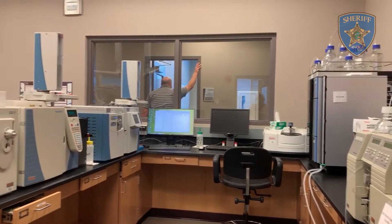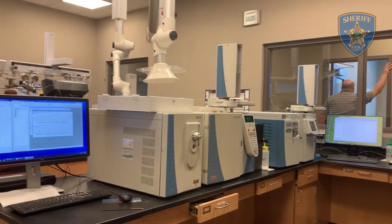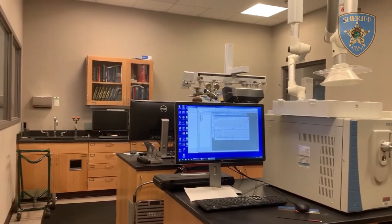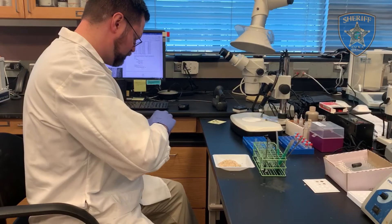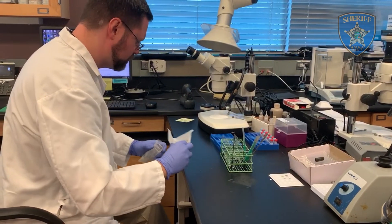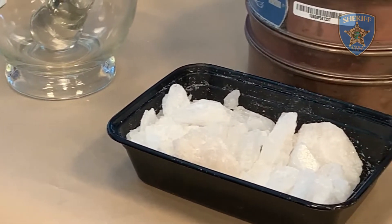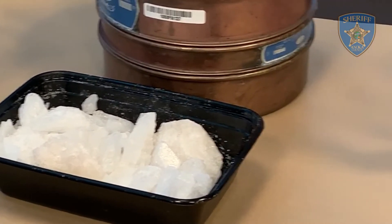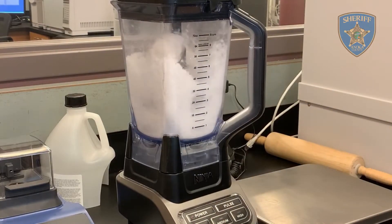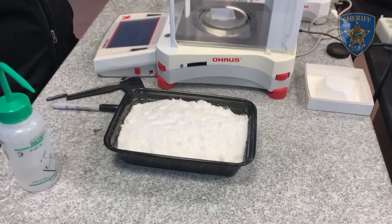We will highlight a few of the tests that the drug chemistry scientists perform on a daily basis in order to assist detectives in building accurate cases. There is a large variety in the types and sizes of drugs brought into the lab for testing. At times, it is necessary to break substances into smaller fragments so that the proper tests can be administered for identification.